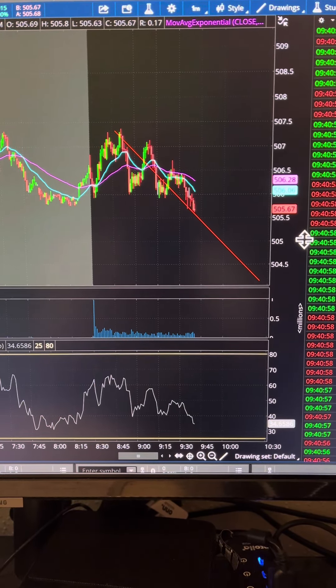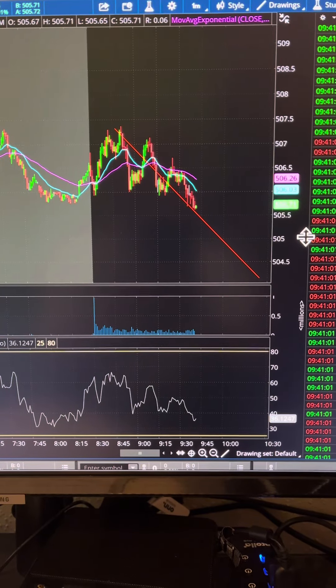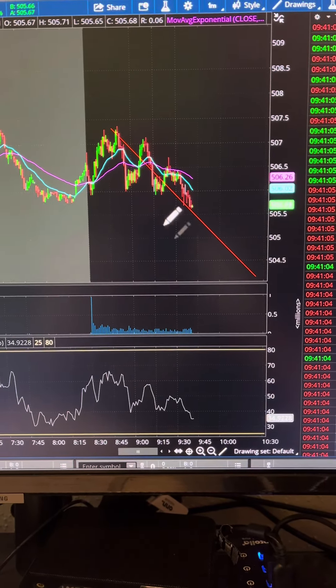Okay guys, I have bought this put — a 5.60 put — around $7.40. I got my 5.60 put in, and I paid $1.52.